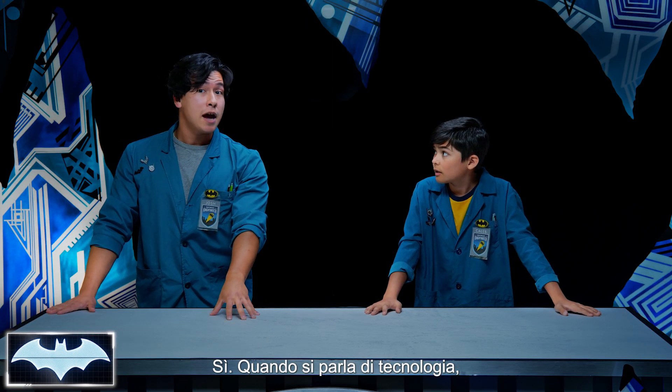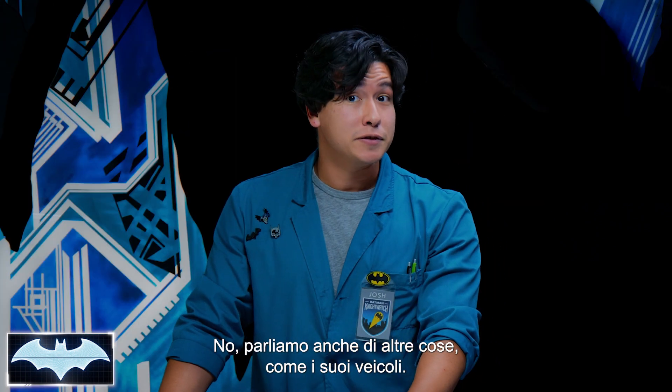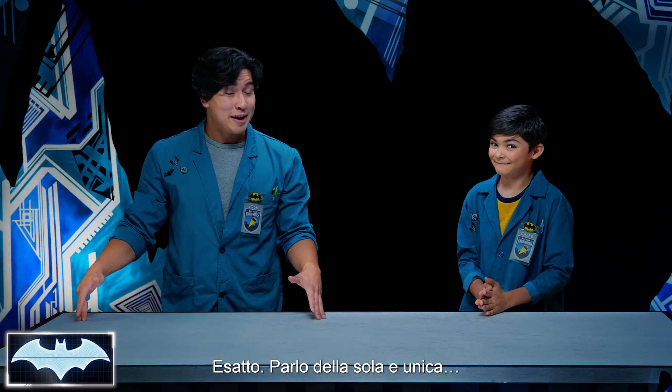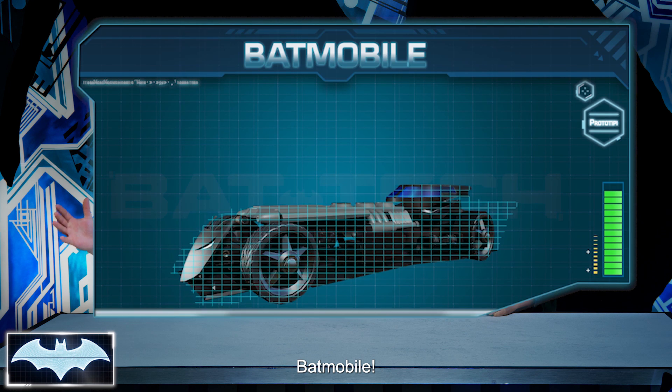Now when we talk about technology, we're not only talking about the really cool, fun, fancy gadgets on Batman. No, we're talking about other things too, like his vehicles. I'm talking about the one, the only, the Batmobile!